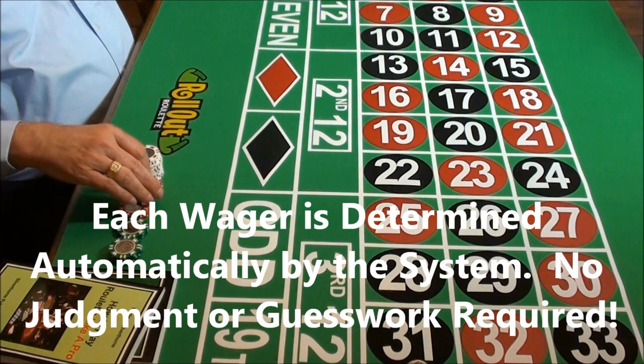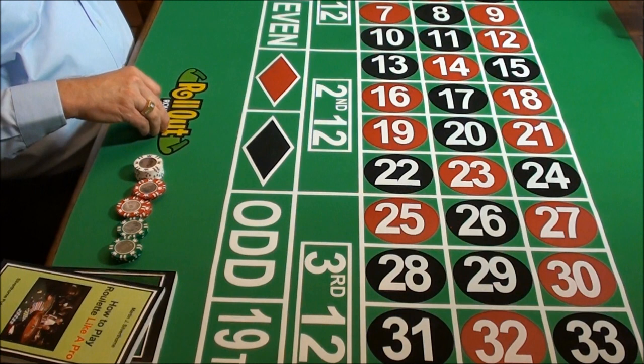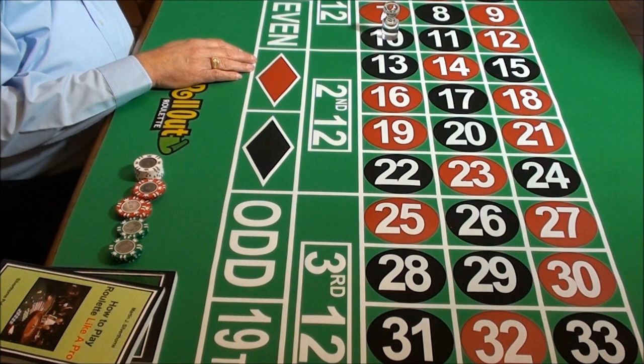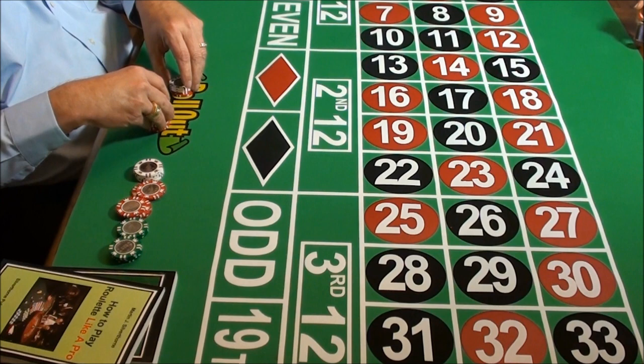We get a red 34, so that's a loss for us. The system indicates a $6 bet, still on the first dozen. We try it again — $6 — and we get a black 22, so we have another loss. At this point we increase our bet to $8 and go to the second dozen. We put our bet down there and we get a black 10, which is a loss. This time we make a $12 bet and go back to the first dozen. We put a $12 bet down there and we get a black eight — that's a nice win for us on the dozen. The dozen pays two for one, so we pick up a $24 win on that bet.